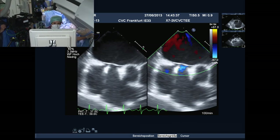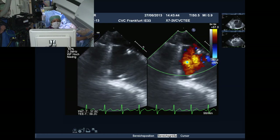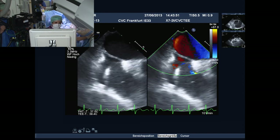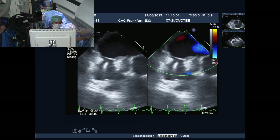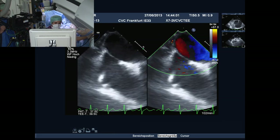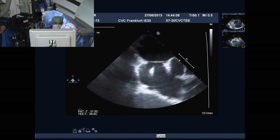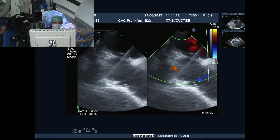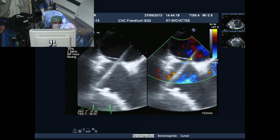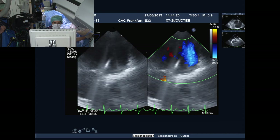A systematic echo sweep is performed: zero degrees high, mid, and low; then 50 degrees; then 90-degree long axis. Color Doppler is used throughout. So far only the PFO with the aneurysmal septum is visible. The echocardiographer notes the importance of checking all views to rule out any additional septal defects.